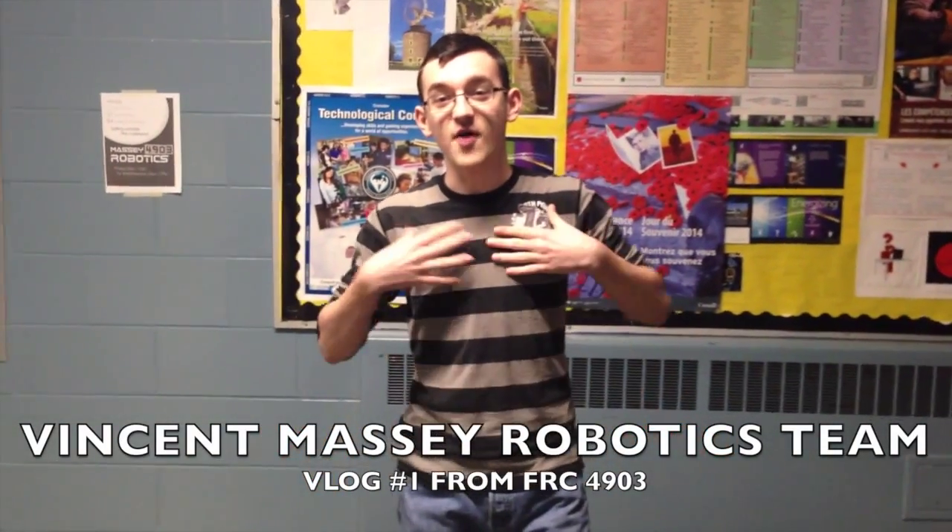Welcome guys, today is the day of our very first Massey Robotic School. I'm Roman Jusik, your host for today, and I got my cameraman GV. That's me. That's him.